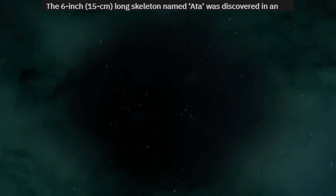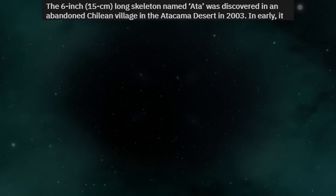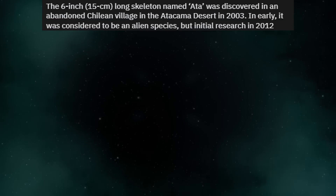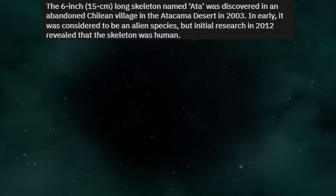The 6-inch, 15 cm long skeleton named Atta was discovered in an abandoned Chilean village in the Atacama Desert in 2003. Initially it was considered to be an alien species, but research in 2012 revealed that the skeleton was human.